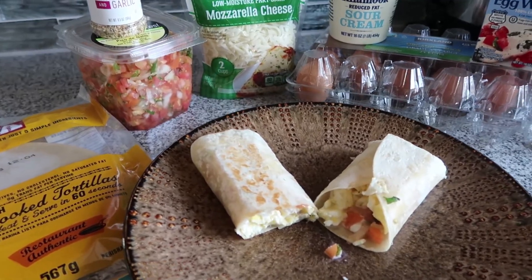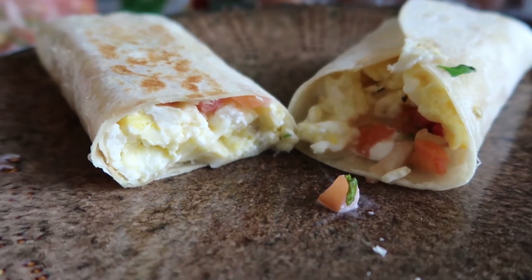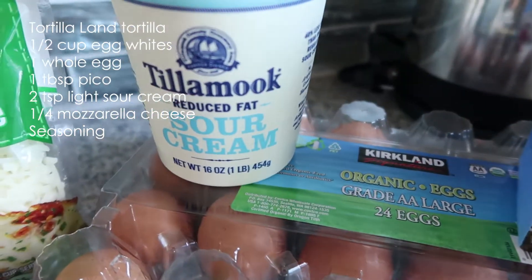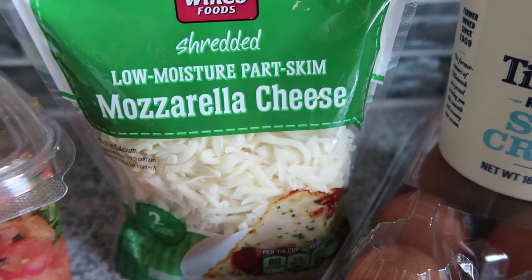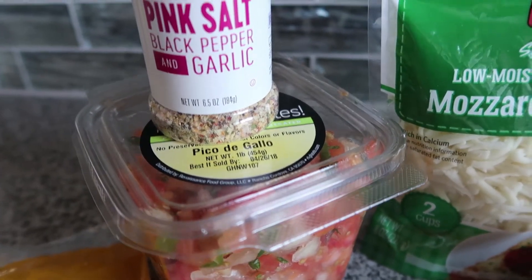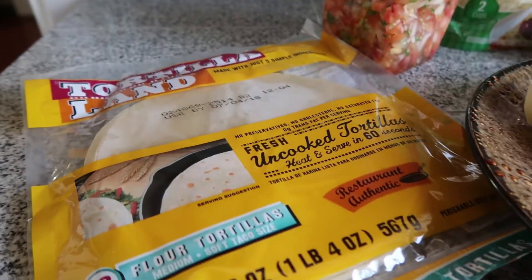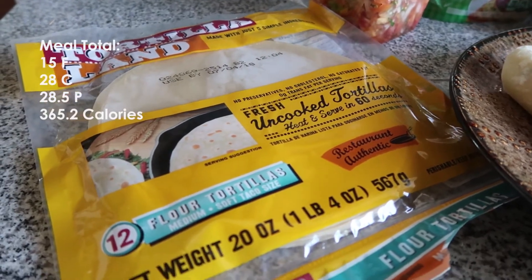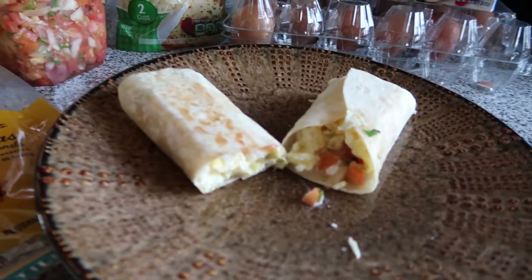For my next meal, it's a breakfast burrito — or I guess today it's technically a lunch burrito. There's one organic egg in it, half cup of egg whites, about two teaspoons of reduced fat sour cream, quarter cup of mozzarella cheese, a heaping tablespoon of pico de gallo, Himalayan pink salt, black pepper, and garlic seasoning. And I use a tortilla — seriously, if you haven't tried them, you have to, they will change your life.